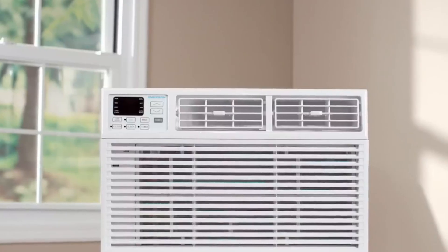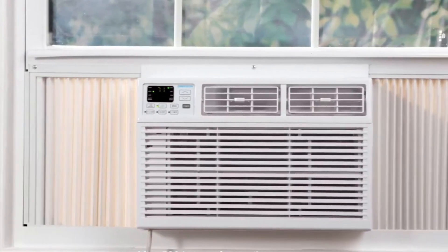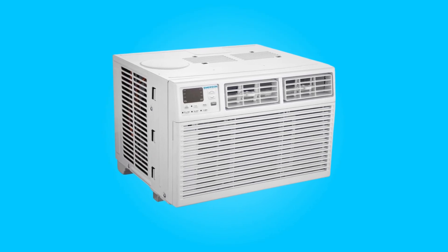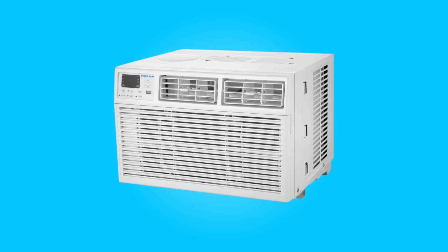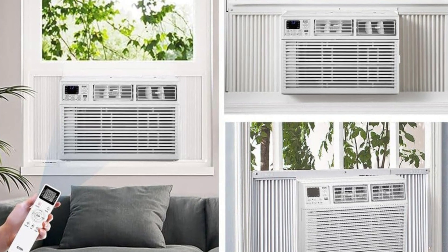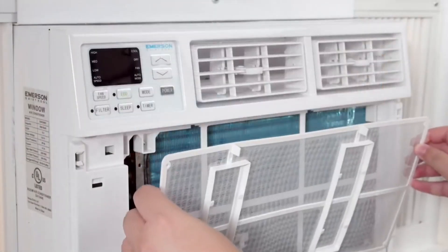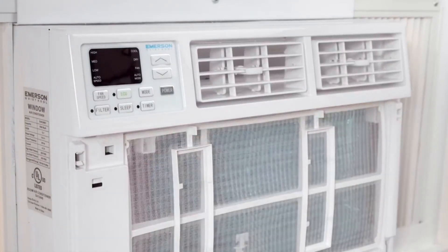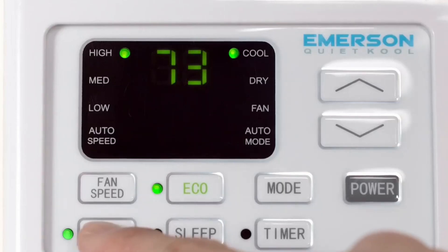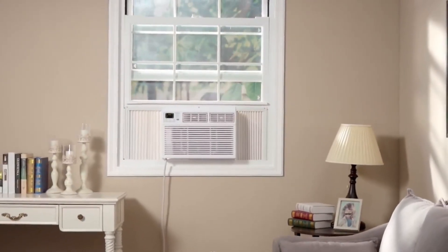The Emerson QuietCool 15,000 BTU window air conditioner is a commendable cooling solution that not only delivers exceptional performance, but also ensures your comfort and peace of mind. Its three-in-one cooling capabilities, quiet operation, and user-friendly features make it a reliable choice for efficiently cooling large spaces. With a washable filter, intelligent sleep mode, and an exclusive 1-2-5 warranty, this unit is designed to provide convenience, energy savings, and long-term reliability. Say goodbye to sweltering heat and humidity — this air conditioner is your answer to a cool and comfortable indoor environment.